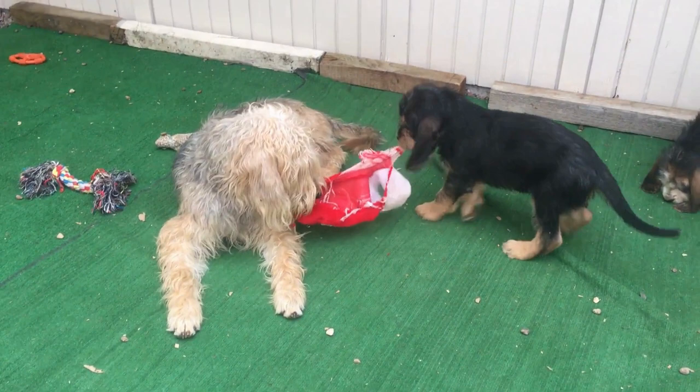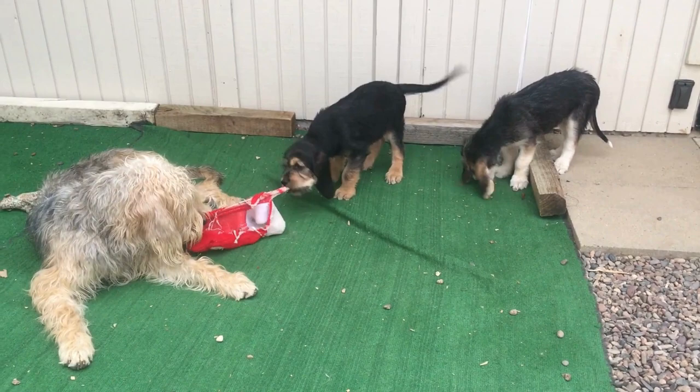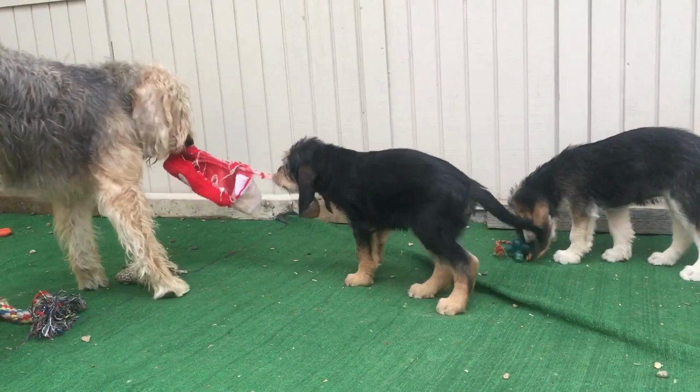Otterhounds are generally healthy for a large breed. But like all large breeds, Otterhounds can experience bloat, which is a life-threatening condition where the stomach enlarges and sometimes twists. Owners should educate themselves about the signs of bloat and the action that is required should it occur.